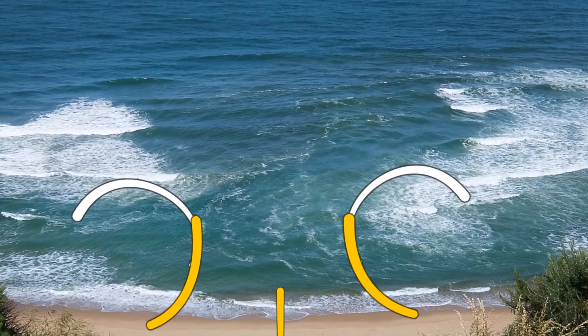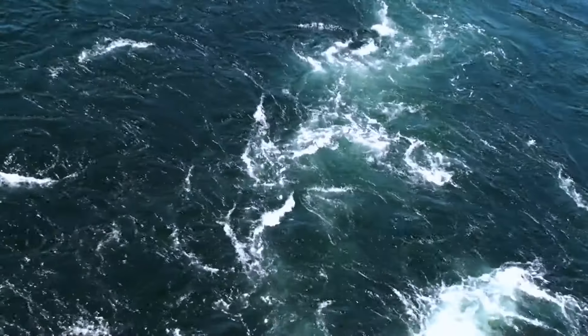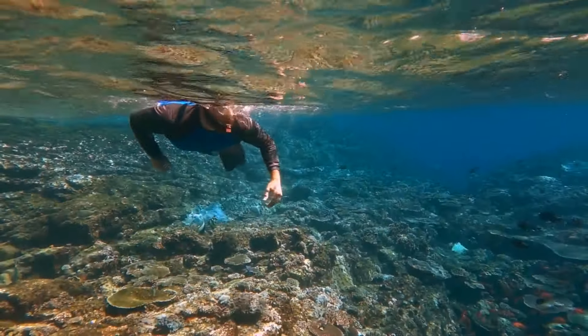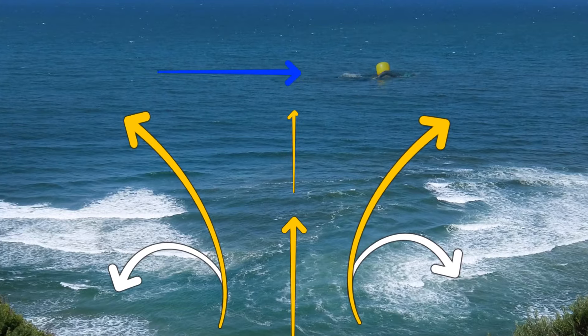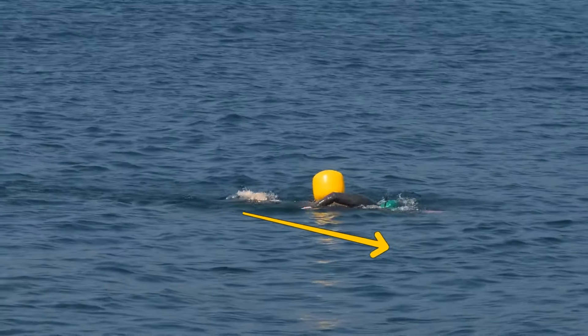Sometimes waves hit the shore in a weird way, which forms rip currents. You might see a strange gap in the waves, or notice random bits of seaweed going in all different directions. If you ever find yourself caught in a rip current, try to stay afloat and don't waste your energy swimming against the current. Yell out for help and try to float your way along the beach. Once you break out of the channel, swim diagonally to the shore.